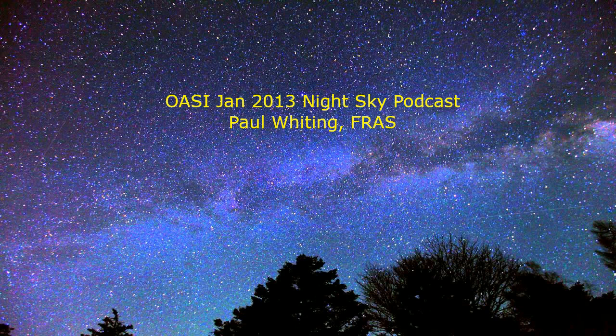Going back to Orion, you can use the three stars of Orion's belt to find two interesting stars. Follow down to the left and you will find the brightest star in the night sky — this is called Sirius. Track Orion's belt to the right and you will come across a red star called Aldebaran, or the eye of Taurus the bull. And interestingly, this month Aldebaran is right next door to Jupiter.